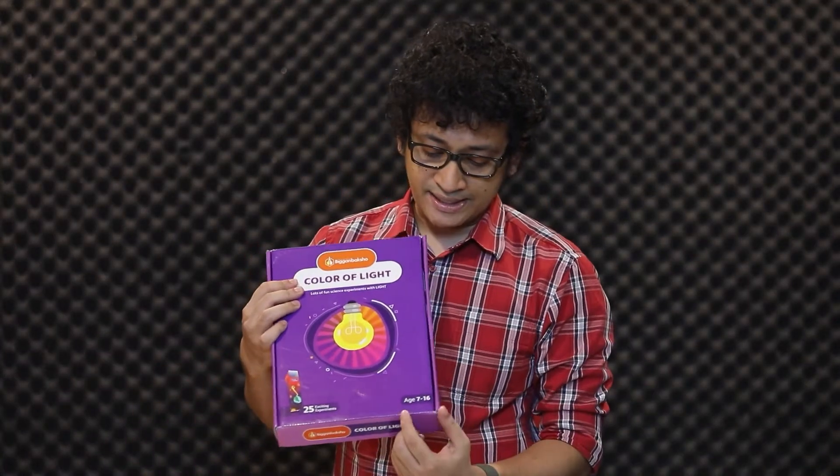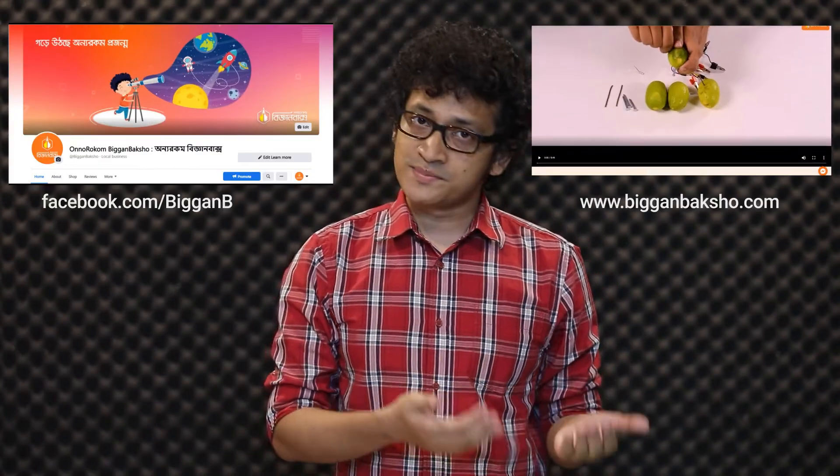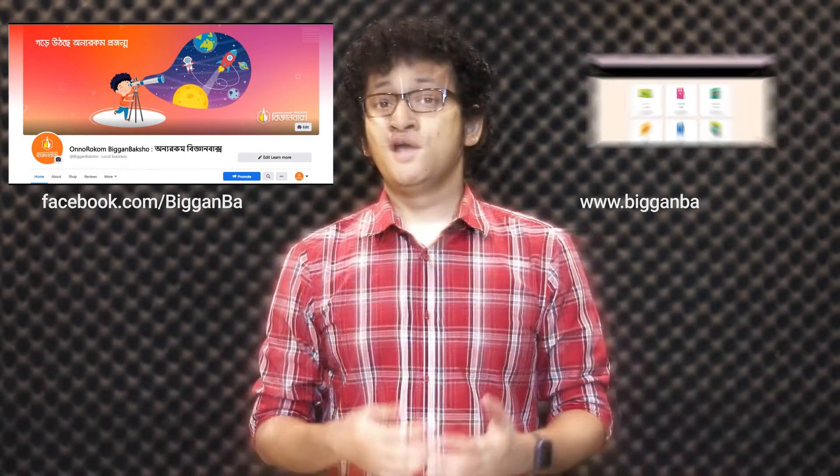We have set the age limit from 7 to 16. To know which box is the most appropriate one for your child, you can directly call us or contact us on Facebook. You can order today by directly calling us or contacting us through our website or Facebook page. Home delivery is available all over Bangladesh with cash on delivery option.